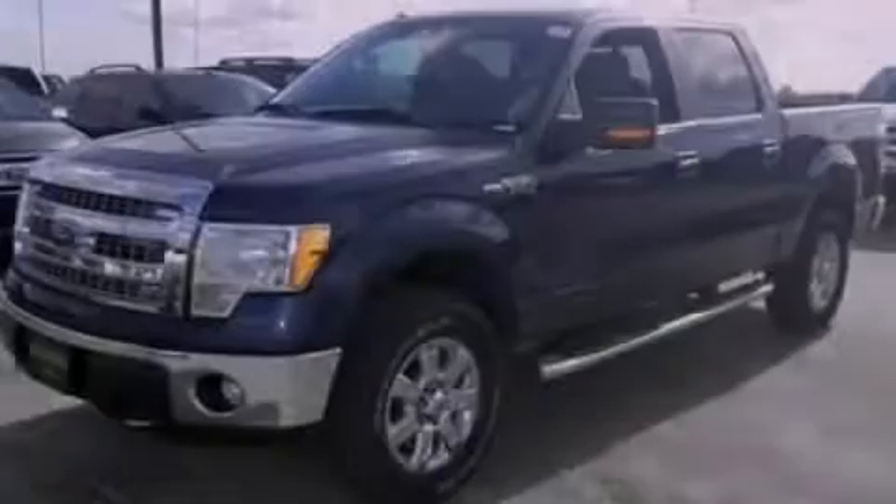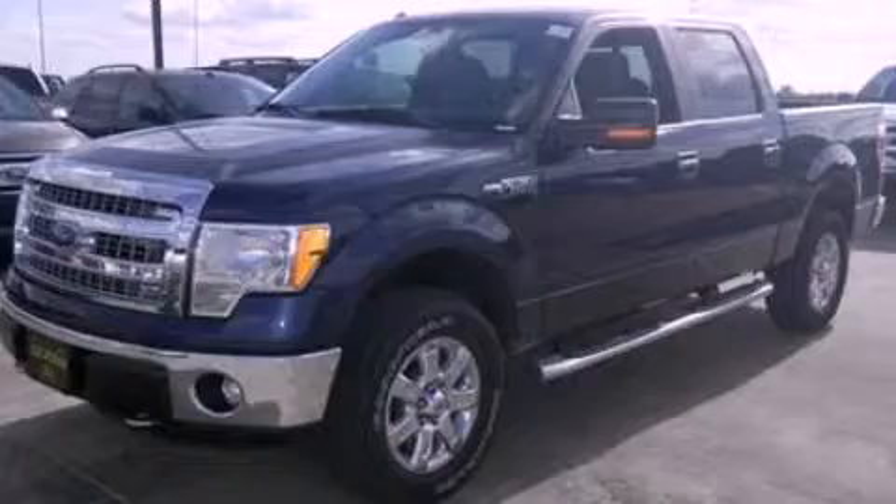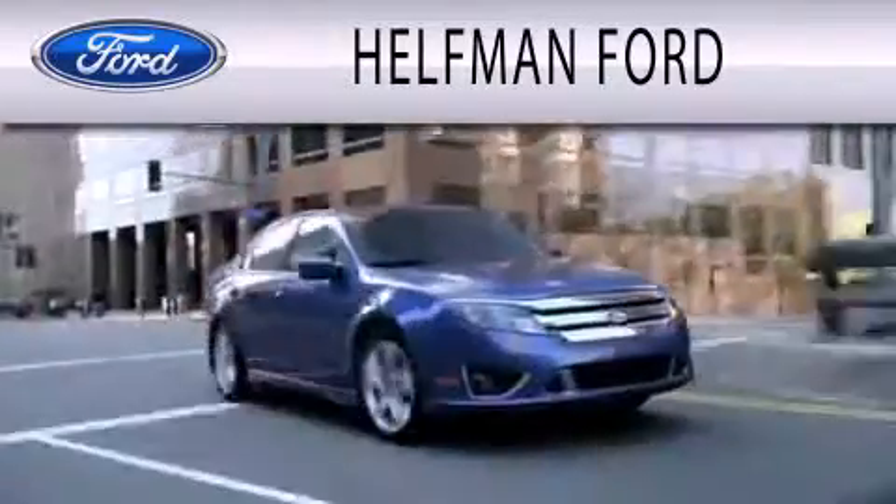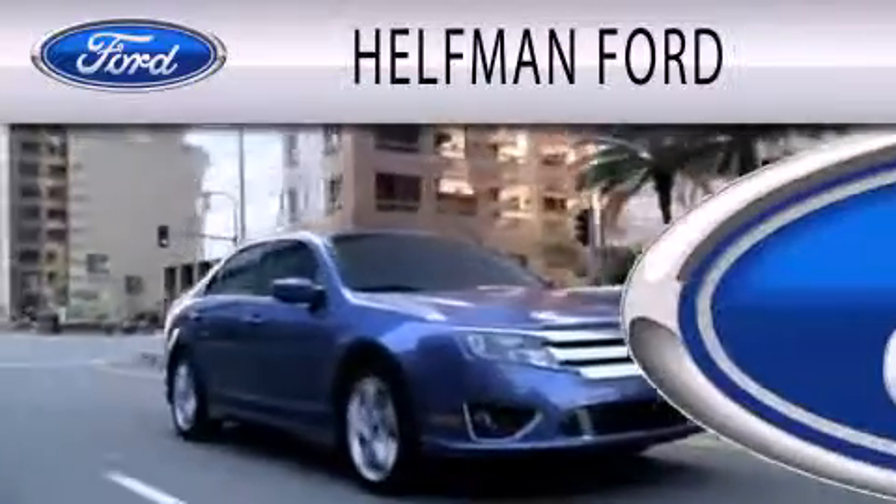Stop by today and test drive this automobile for yourself. Healthman Ford is dedicated to doing everything possible to ensure that the experience you have selecting your next vehicle is as pleasant as possible.